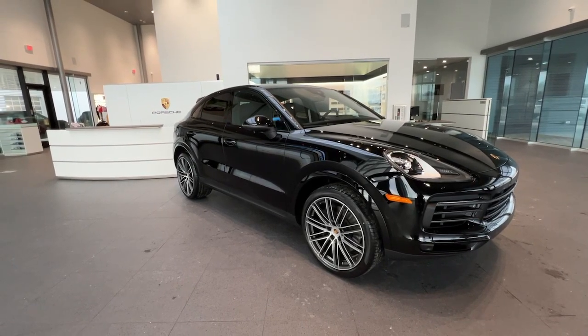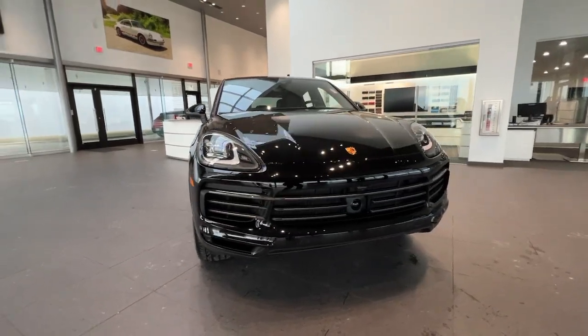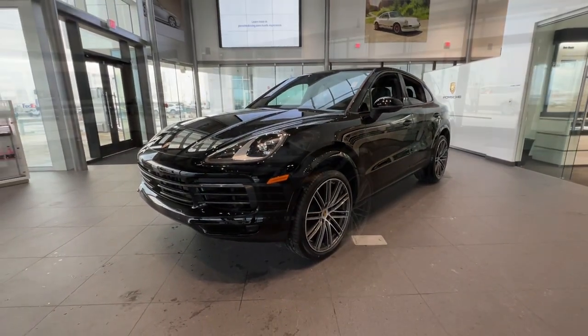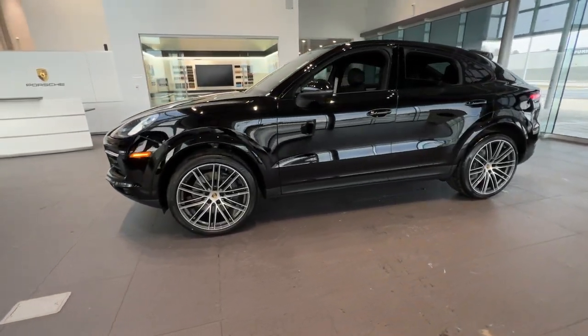Get acquainted with the 2023 Porsche Cayenne. This exquisitely engineered Cayenne delivers superb driving dynamics, sports car athleticism, and SUV versatility. Make the most of every adventure in this capable crossover with an unmistakable motorsport soul.